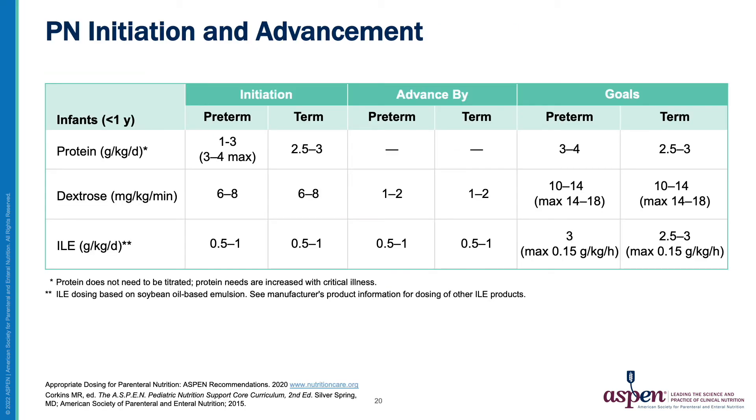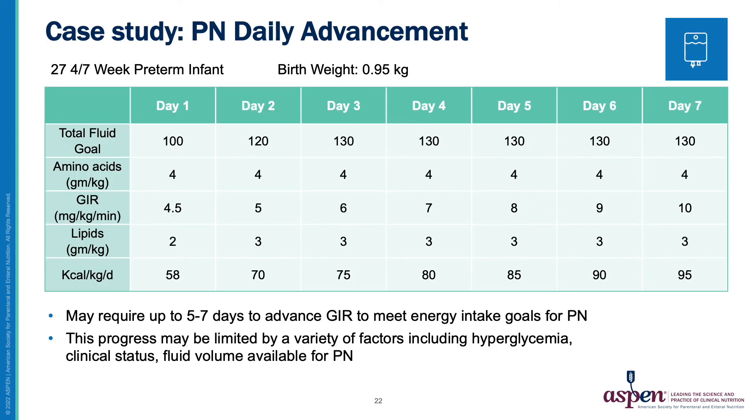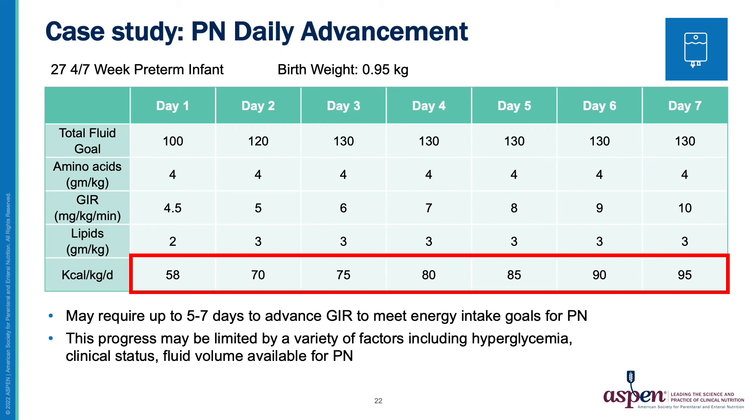Macronutrients are advanced incrementally as described in this table. Protein should be initiated at goal, and lipids can be advanced to goal by the second or third day of PN. Vitamins and trace elements are added to all PN orders, with multivitamin products typically used according to recommended doses. Preterm infants have increased trace element requirements compared to term infants, so this should be considered when developing dosing plans. It is important to note that at recommended PN vitamin product doses, preterm infants will not receive recommended intakes of vitamin D until a weight greater than 3 kg, and will not receive iron, as this is not included in commercial vitamin or trace element products. For our patient, this table depicts typical advancement of PN macronutrients for an uncomplicated 27-week infant: amino acids are at goal on day 1, lipids to goal on day 2, and the GIR is advanced by 0.5 to 1 daily, reaching 90 calories per kg per day on day of life 6.